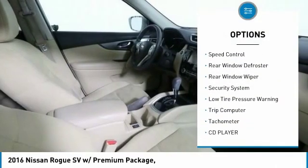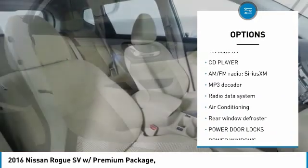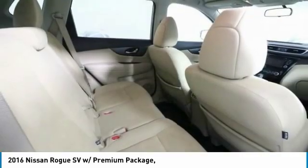brake assist, four-wheel disc brakes, speed control, rear window defroster, rear window wiper, security system, low tire pressure warning, trip computer, tachometer.